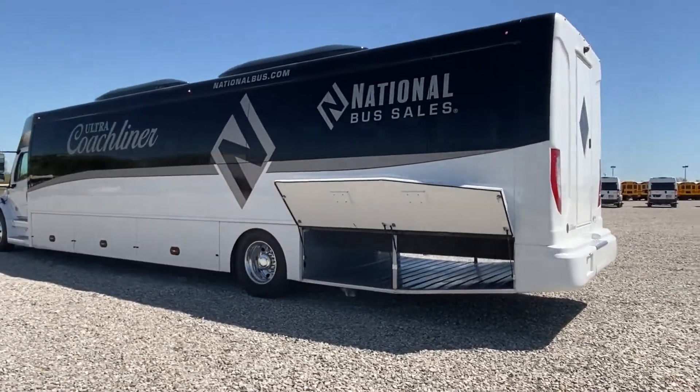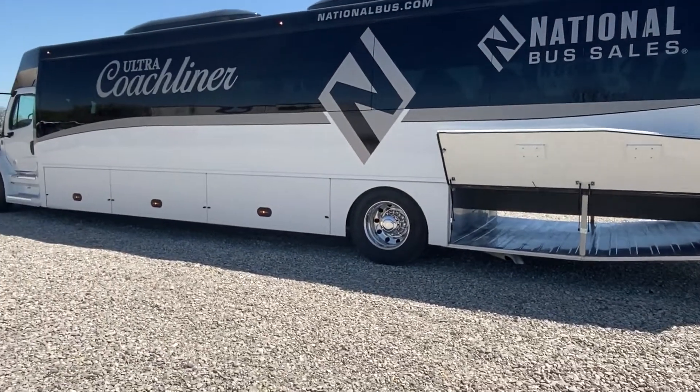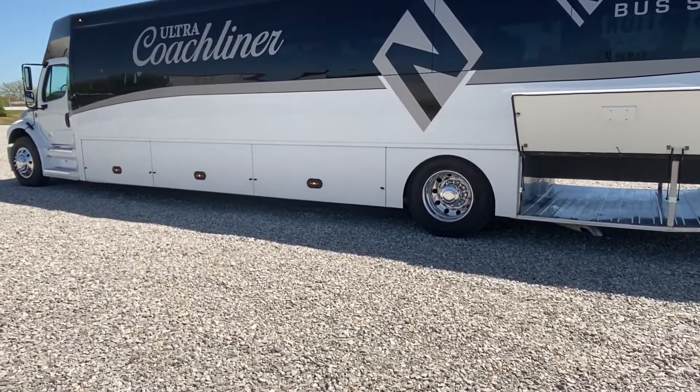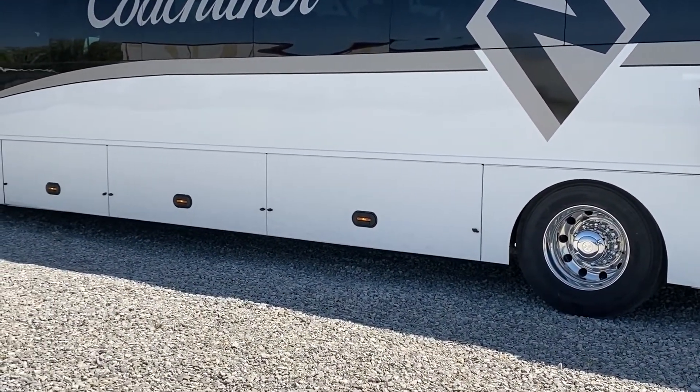The actual door handles on the boxes are not just reflective — they're actually lit and they're LED as well. The bus also comes with the factory Alcoa aluminum wheels.